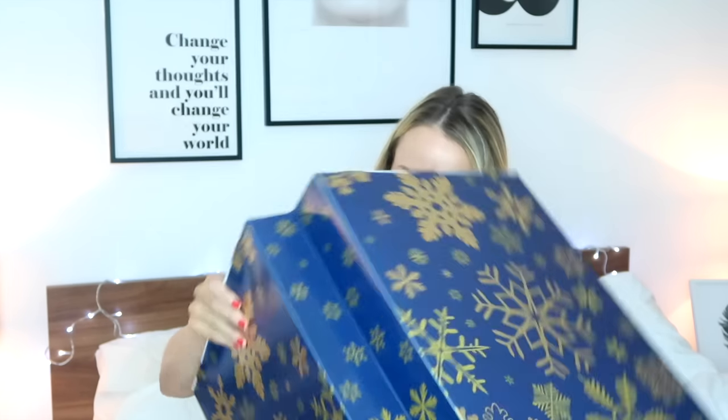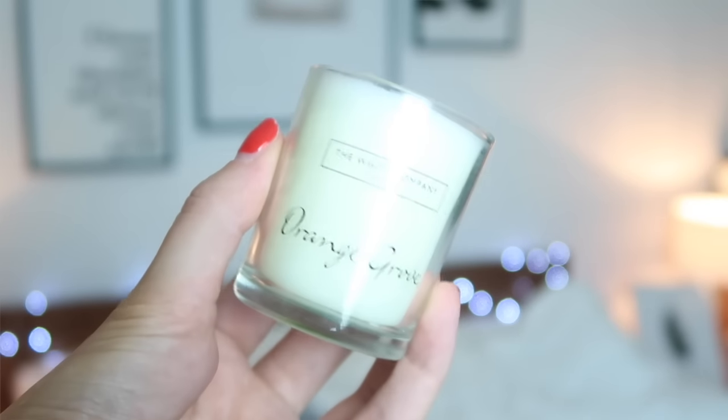So we're on number 24 — we've emptied them all — which is the last day, Christmas Eve. Let's open it up. It's stuck — I don't want to break it — but number 24 is a White Company candle in Orange Gold. It smells amazing; I can smell it already. I'm going to have a little wrestle with it to get it out.